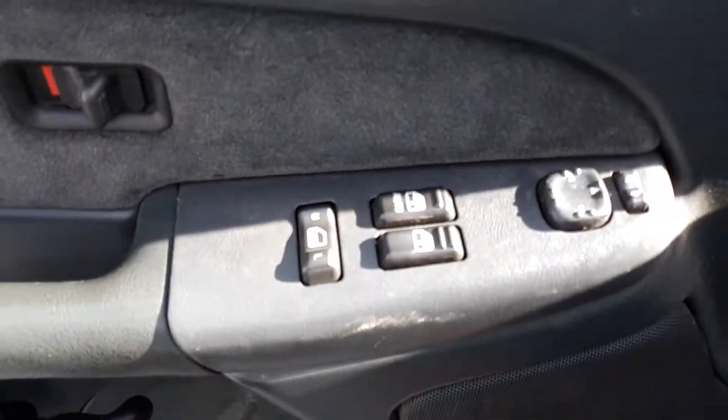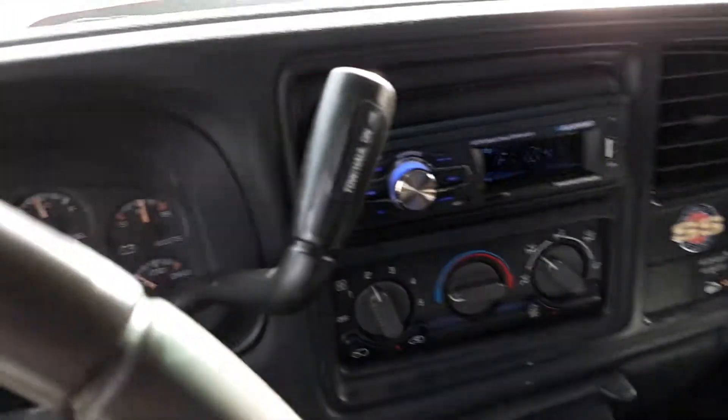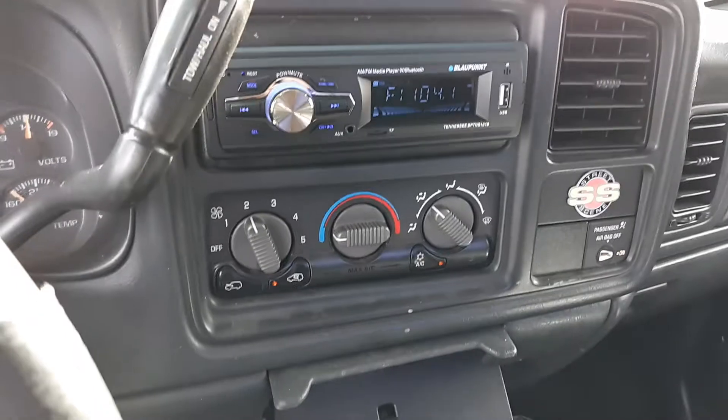Power locks and windows, cloth interior, followed AC.